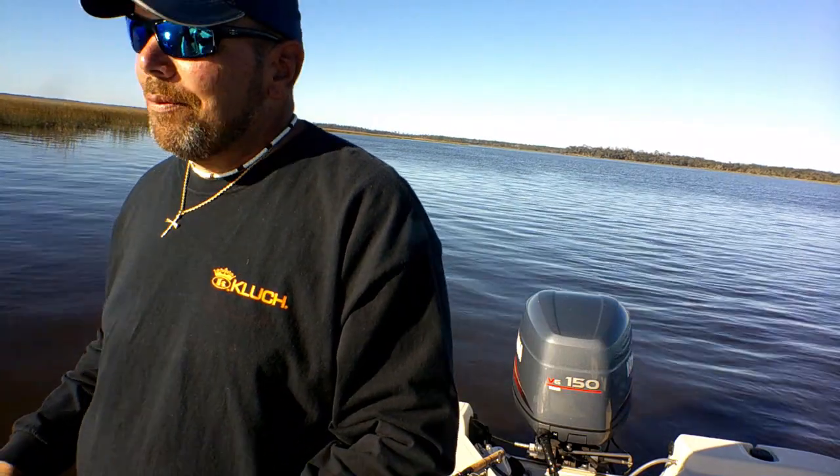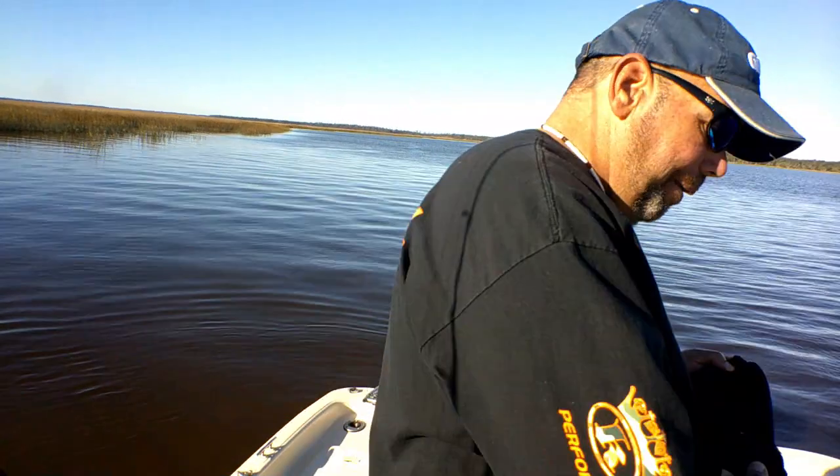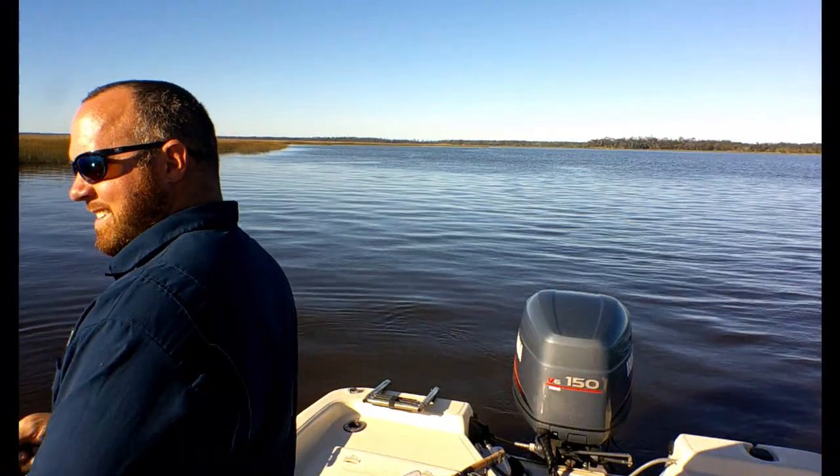Bye buddy. It's real quiet out here without the wind blowing, man. That wind was blowing 20 knots everywhere we went the other day. Yeah, now it seems like we're yelling out here this morning. We need to be quiet — like there's anybody around here.